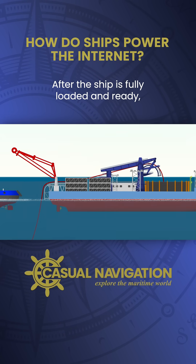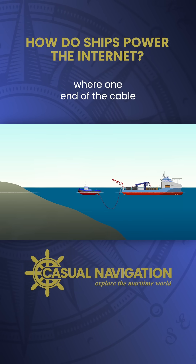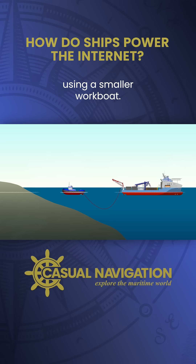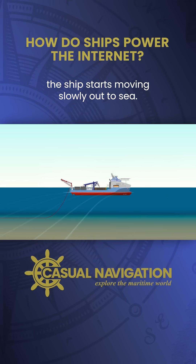After the ship is fully loaded and ready, it goes to a predetermined landing point where one end of the cable is brought from the ship to the shore using a smaller workboat. Once secured on land, the ship starts moving slowly out to sea.